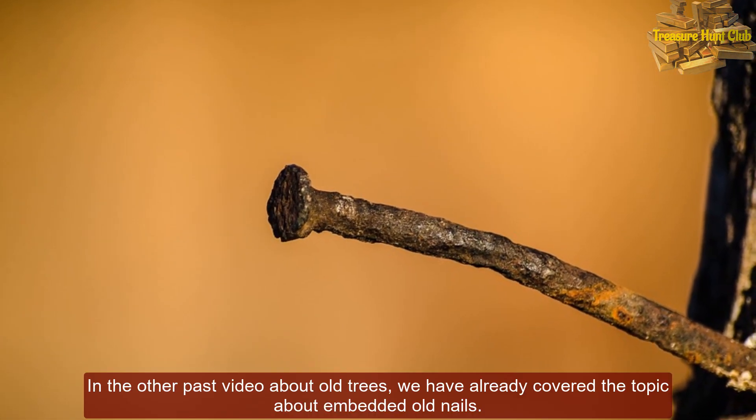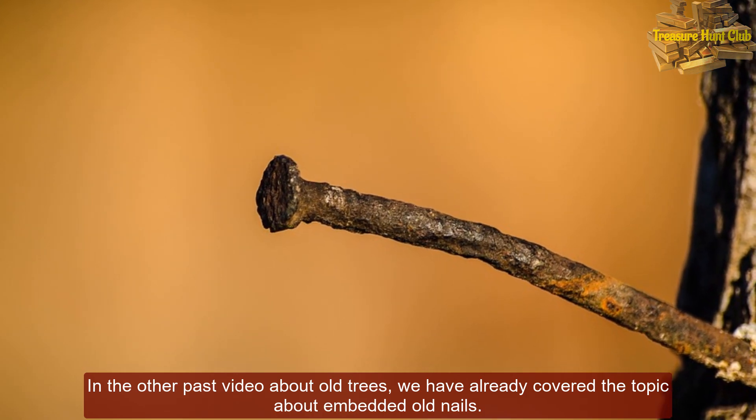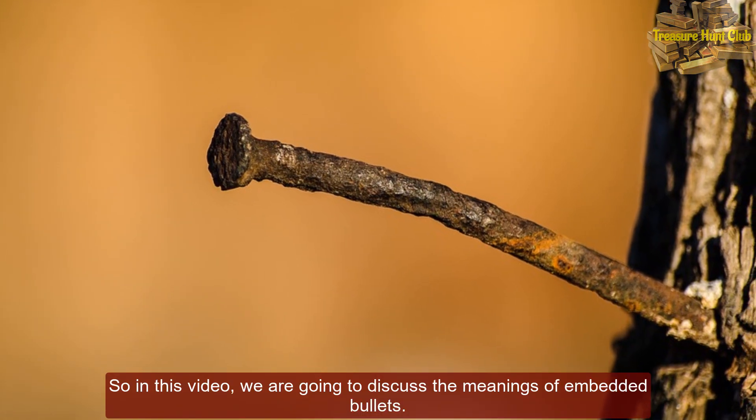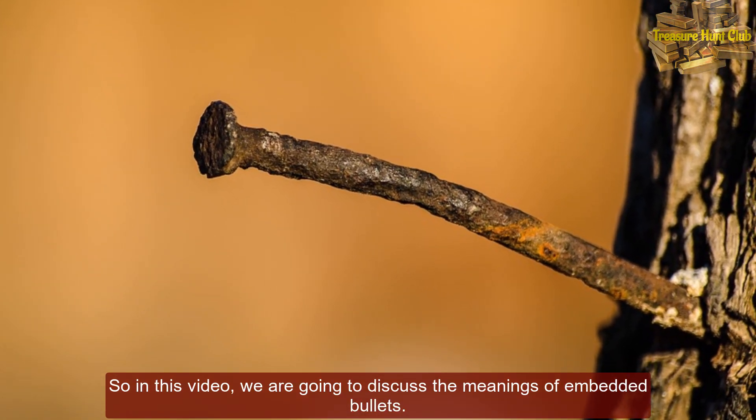In a previous video about old trees, we already covered the topic of embedded old nails. So in this video, we are going to discuss the meanings of embedded bullets.